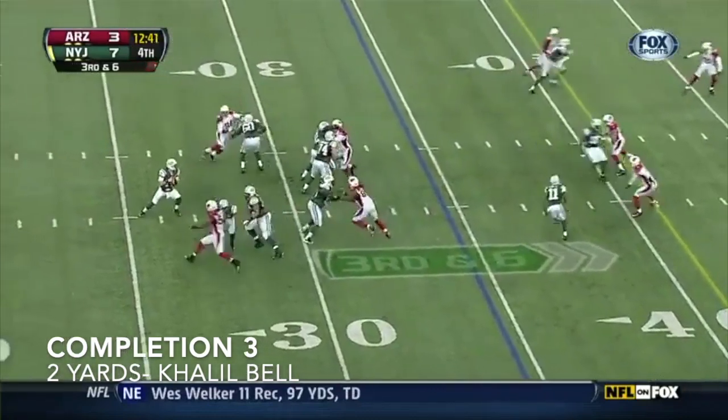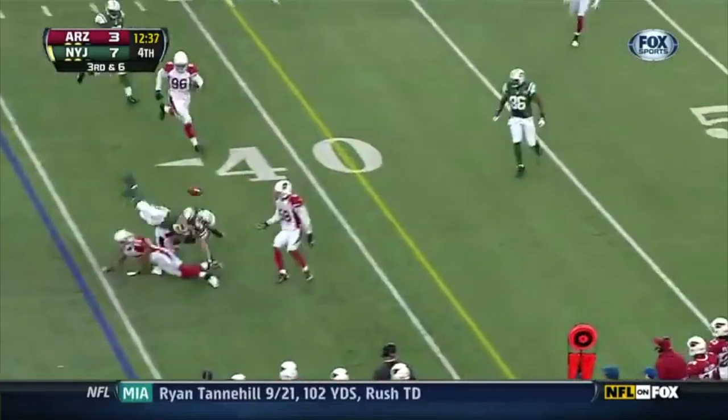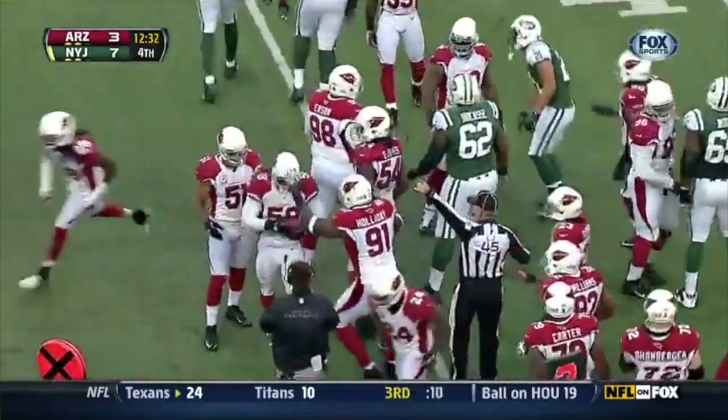Third down and six, and McIlroy looking around, lays it off out of the backfield, and the ball is loose, and into the arms of Washington. So a Jets turnover at the 30.